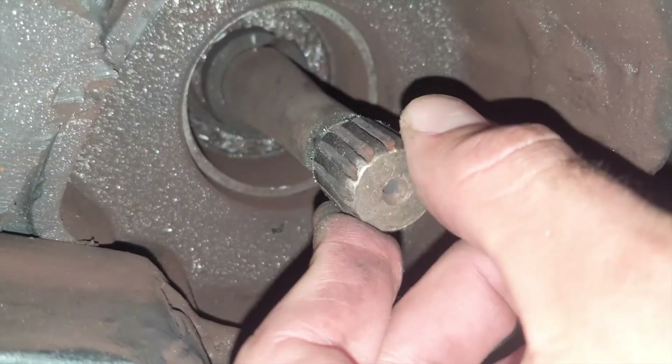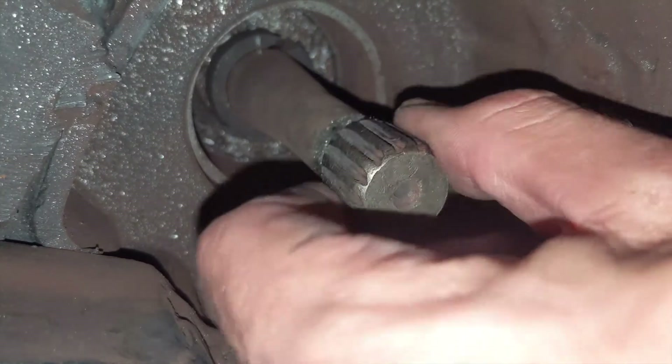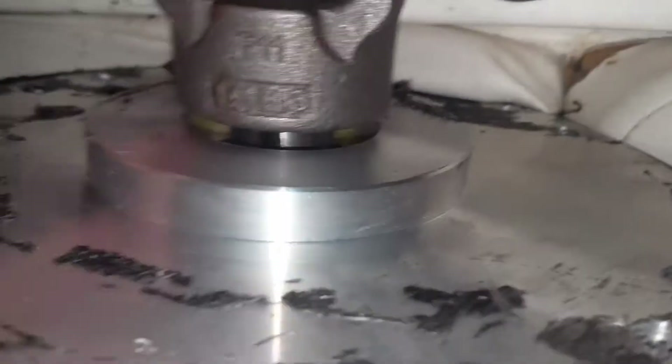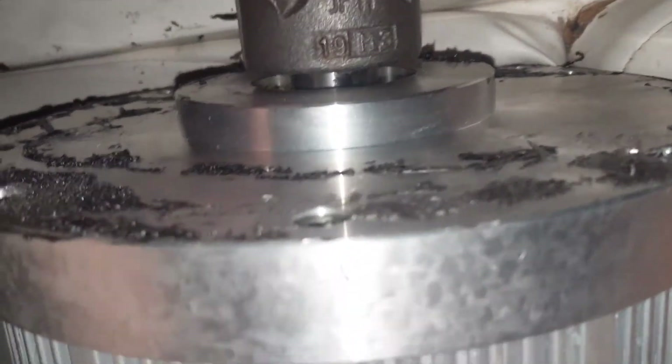I'm going to have to have this pulled out and have a new input on it. Here's the motor. Here's my jury-rigged puller so I can rip it out. The other half is in fine state. The bearing is doing great — nothing wrong there.